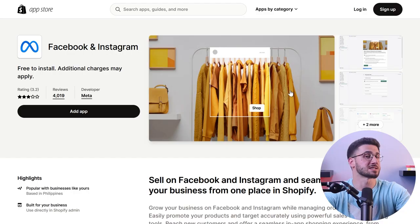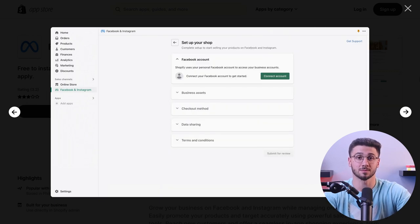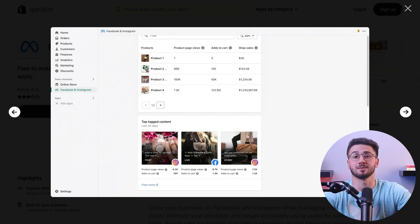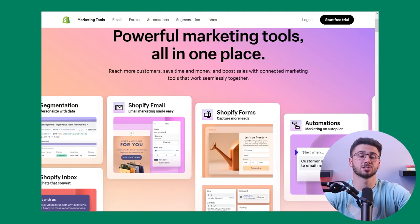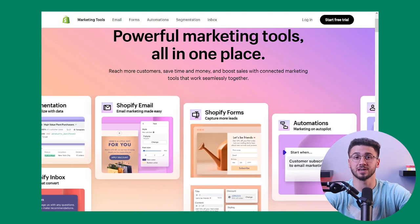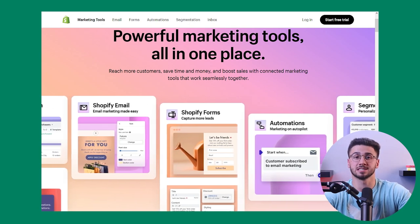Take advantage of social media to expand your reach and engage with your audience. Shopify seamlessly integrates with various social media platforms, allowing you to create strategic campaigns and foster a loyal customer base. You can also use Shopify's email marketing tools to create targeted campaigns that reach potential customers and nurture existing relationships.